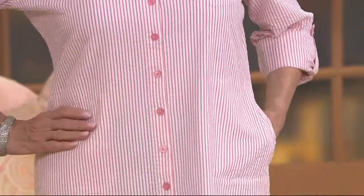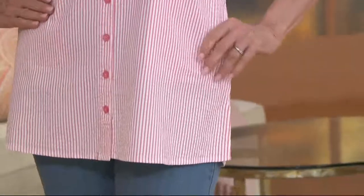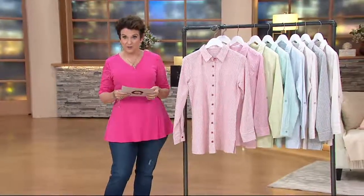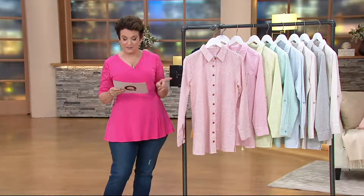It's kind of a summer fabric that brings back a lot of memories. We do have it in regular, extra extra small through 3X, and we also have it in petite.